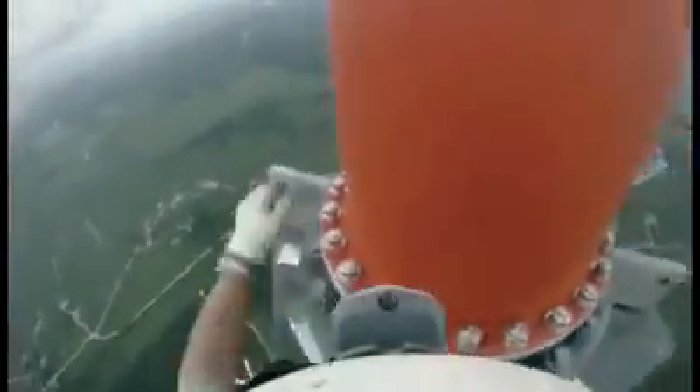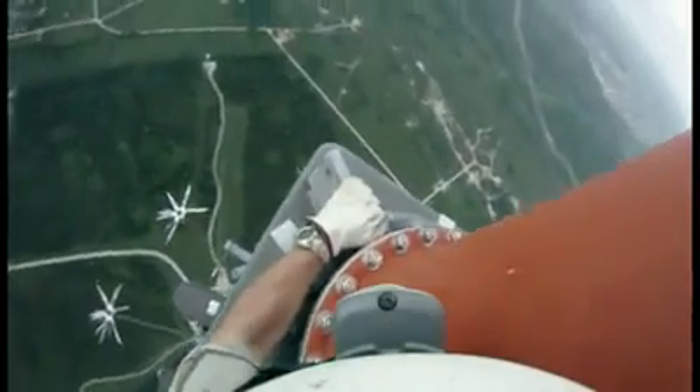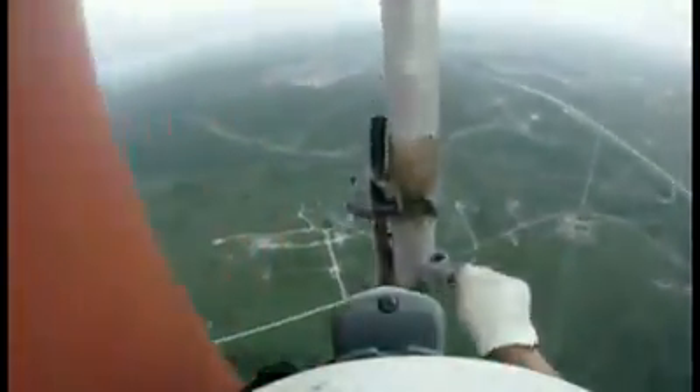Now we've reached the base of the antenna. From here, it's just another 60 feet to the top. His climbing partner is now holding the tool bag to keep it from swinging and knocking him off balance.